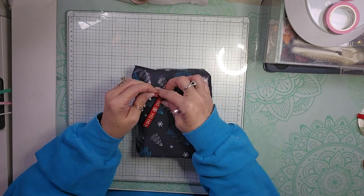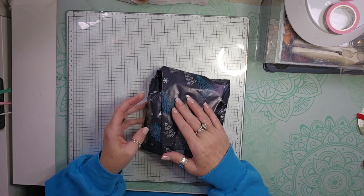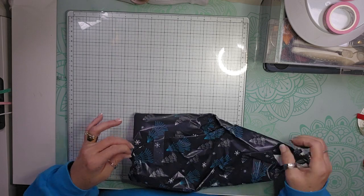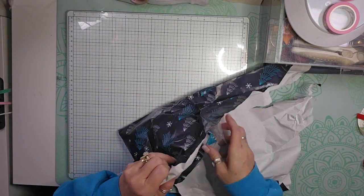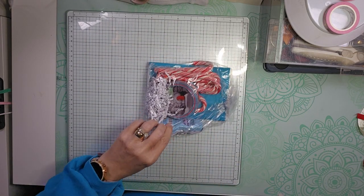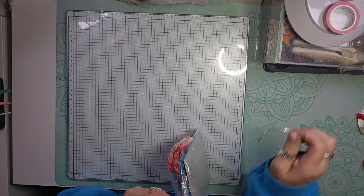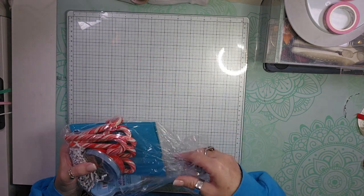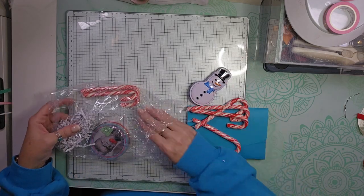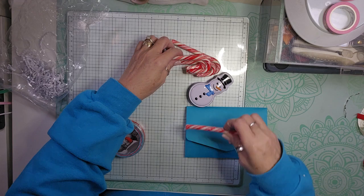Of course I want to save that bow, so put that over here. And then let's see what day 8 has in store for us. It's like a bag of goodies. He has spoiled me with this swap. So, here are some candy canes.